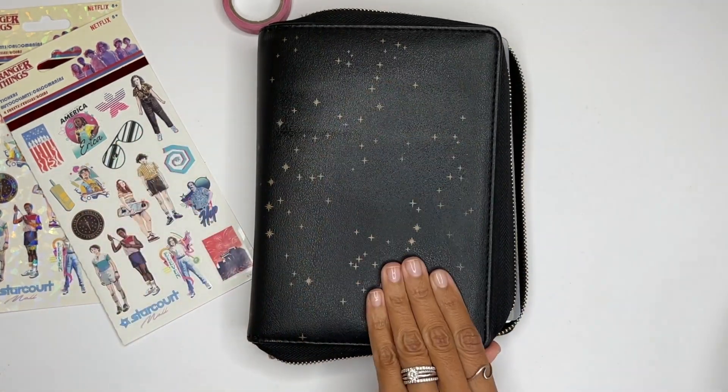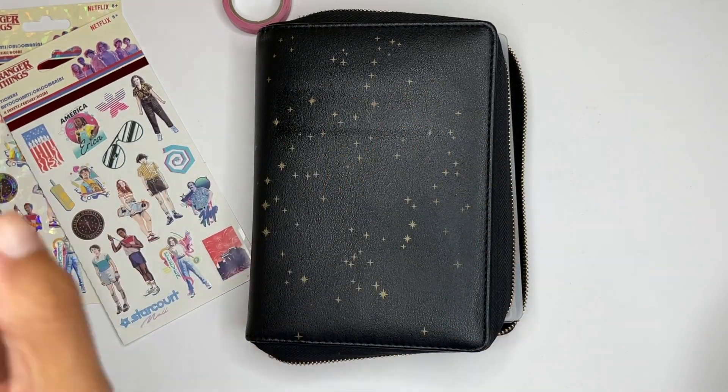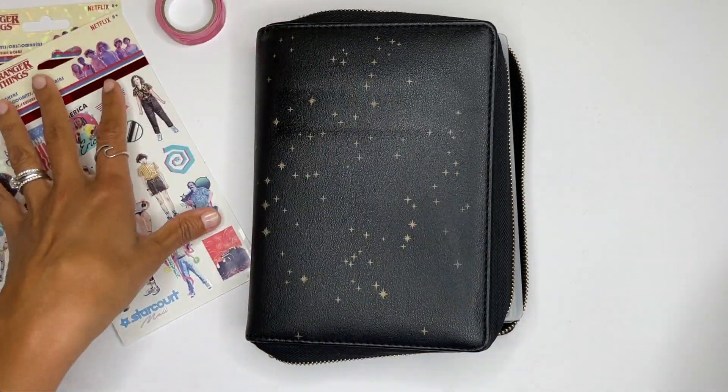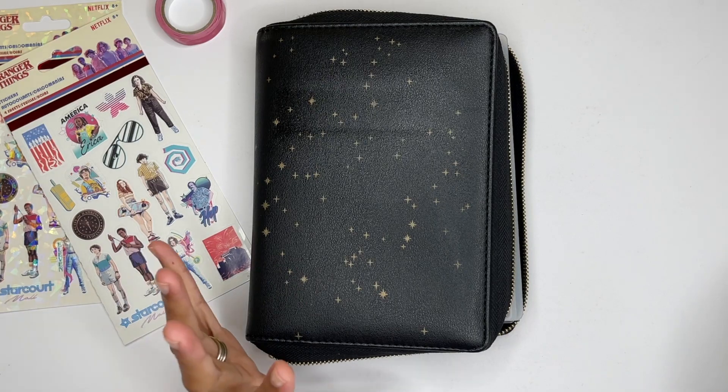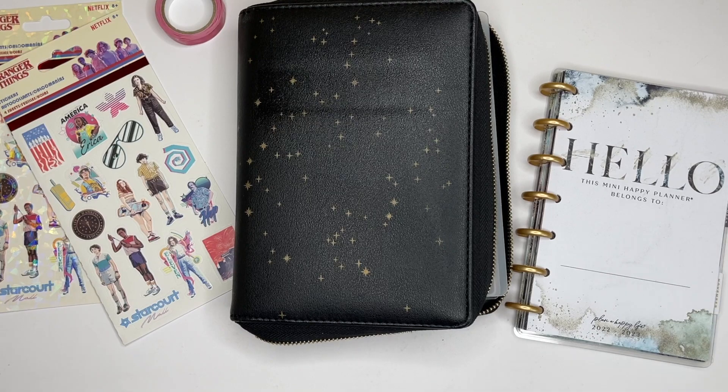I have this new mini Happy Planner setup — I'll put a card here so you guys can go check out that video if you missed it. I'm in love with it. In that video I kind of play around with the idea of possibly moving into a mini as my catch-all. I would really love a planner system that I could take with me on the go.